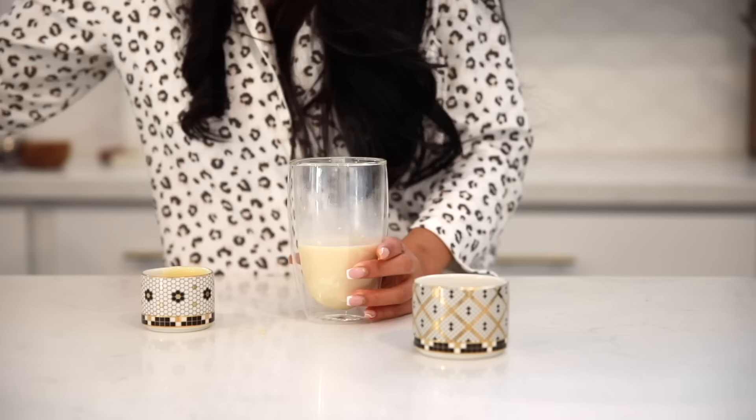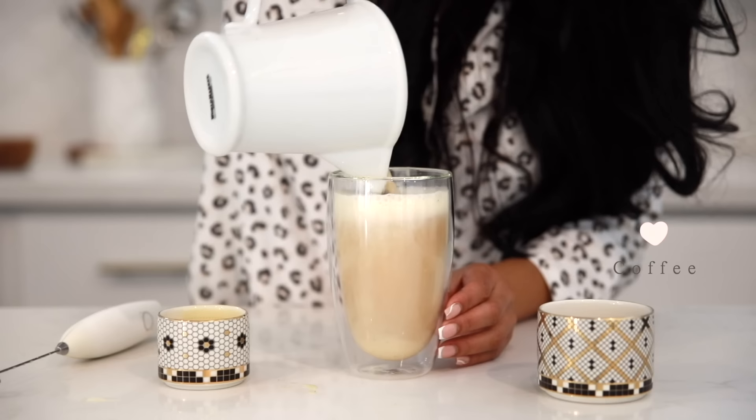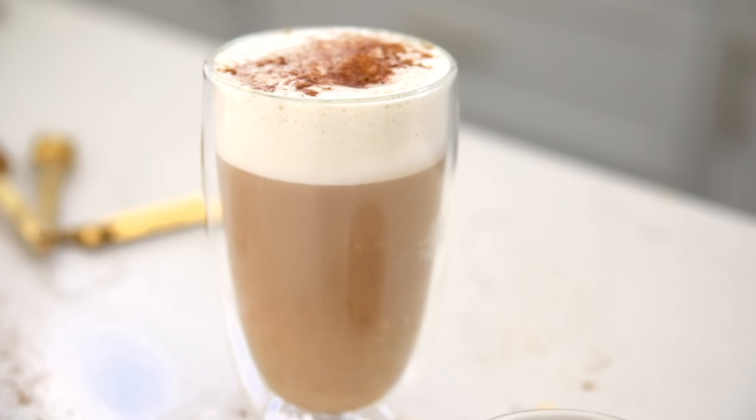I also like to add condensed milk to sweeten it. Then I take my handheld frother and just froth it until it's nice and smooth and creamy. Then I just add my coffee at the very end. This is so, so good — I love how you can make it really fast without turning on the stove. I do like to sprinkle a little bit more pumpkin pie spice on top, and it's such a treat. Let me know if you guys decide to try this, and we'll have the exact measurements down in the info box.